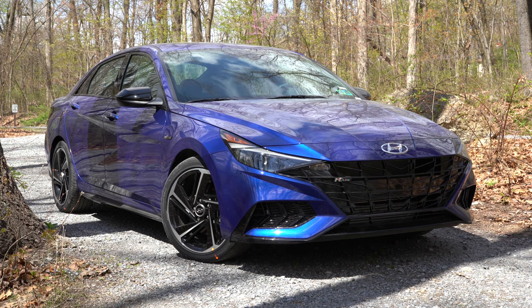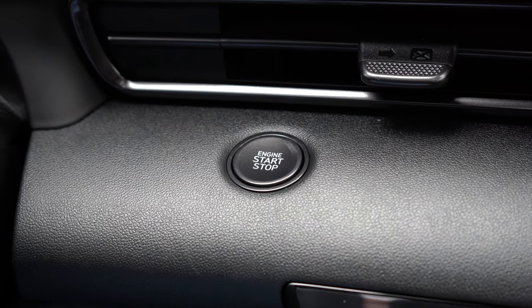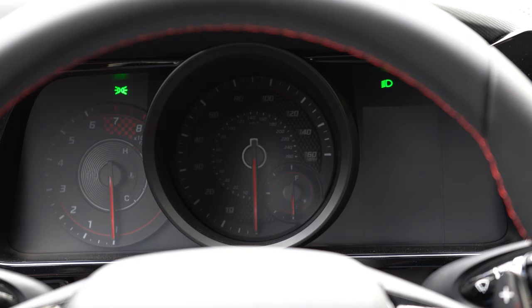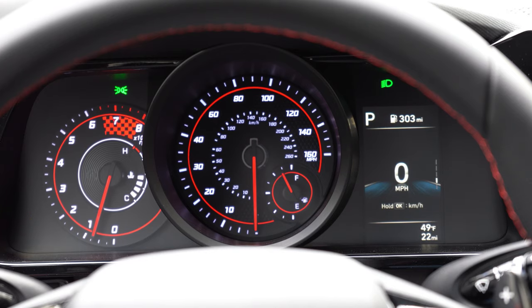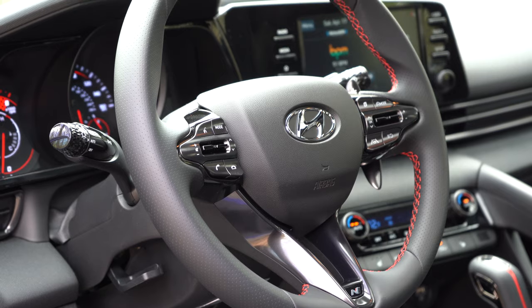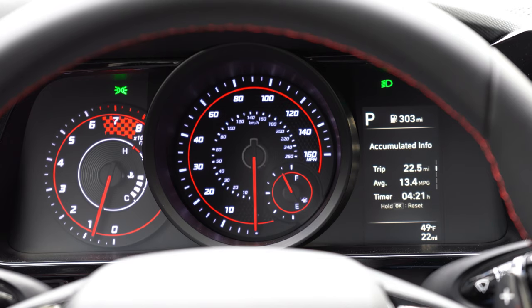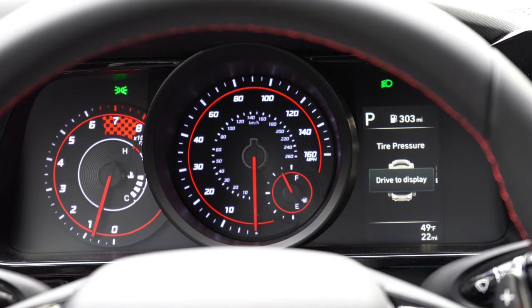Starting the car, let's look at the gauges: the tachometer is on the left, speedometer front and center, and a small digital display on the right adjusted via steering wheel controls. You can scroll through trip A, trip B, a digital speedometer, miles to empty, tire pressure info, safety info, and more. I'll probably leave it on the digital gauge read — that's pretty cool.